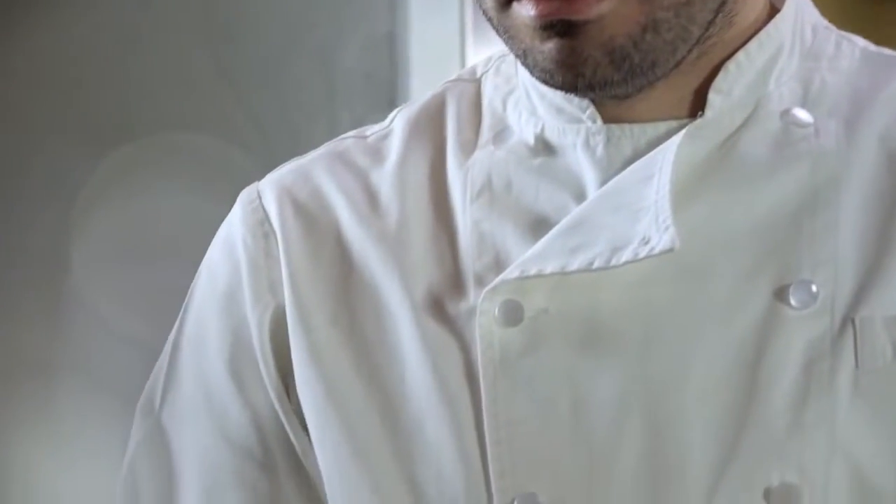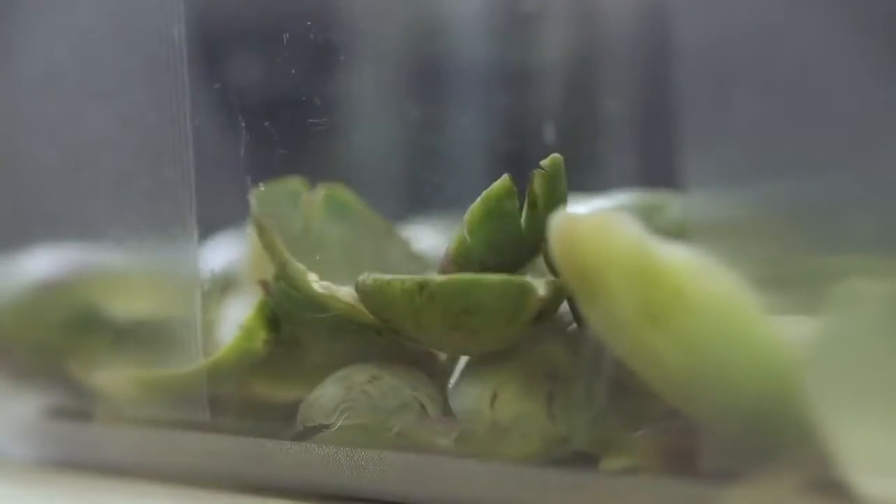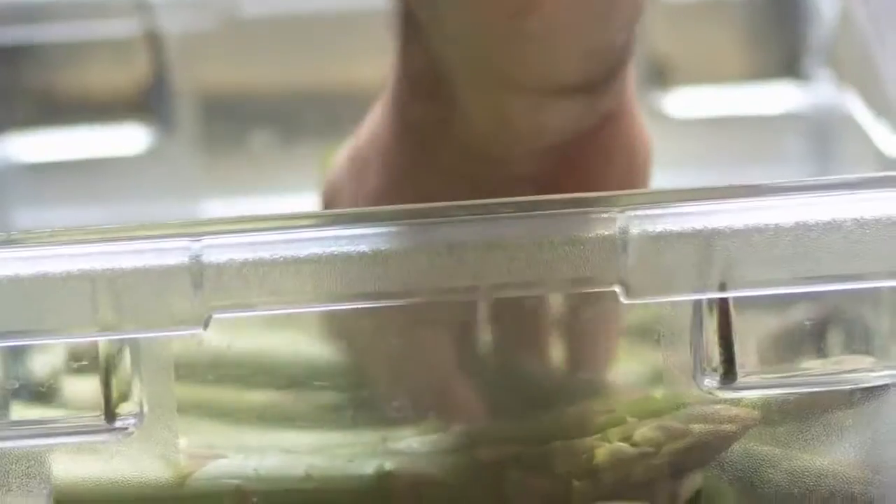Everything in a professional kitchen, as opposed to a home kitchen, is about moving towards that process of streamlining and ensuring consistency and quality. So we're looking for products that perform, products that are consistent, and products that we can count on. And all that comes together to allow you to fully express your vision for the food, because you're not being weighed down by things that aren't working.